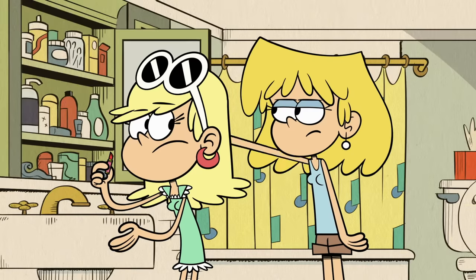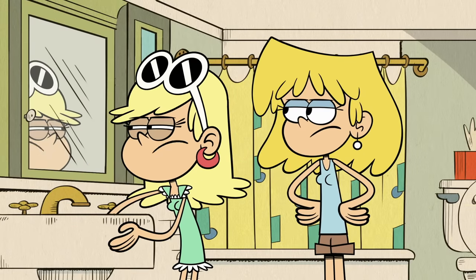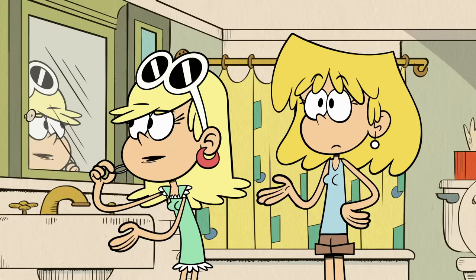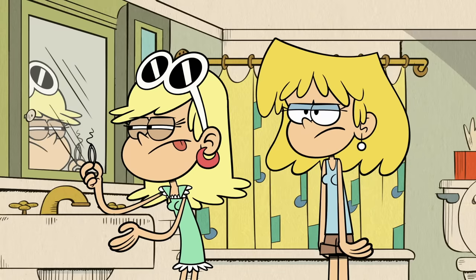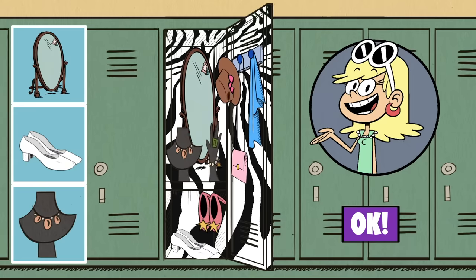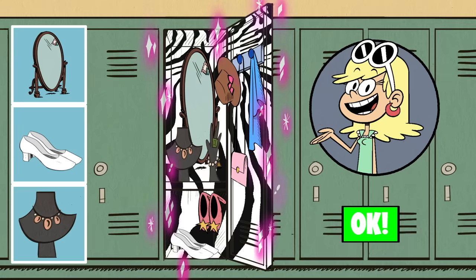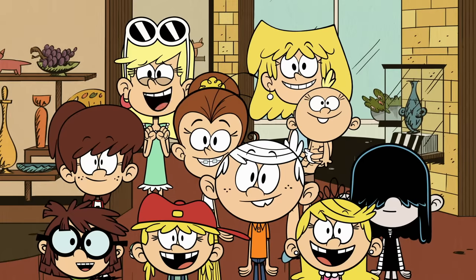Oh my gosh! How embarrassing! Don't worry about it, Leni. This chin hair is like three inches long. Leni can turn the hallway into her runway, so let's stuff some of her fav accessories in there. Wait a second, is this a locker or a closet? Hi Lori. Have we always had a window in our closet? Either way, it's looking totes adorbs. Oh my gosh, it's perfect!